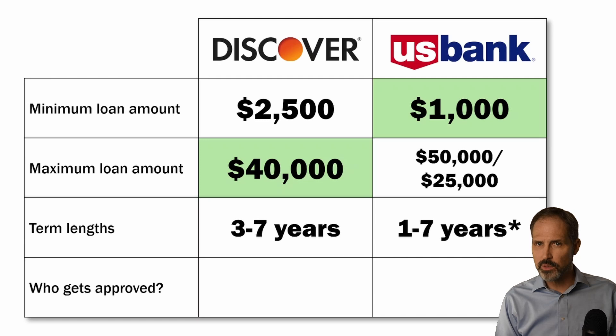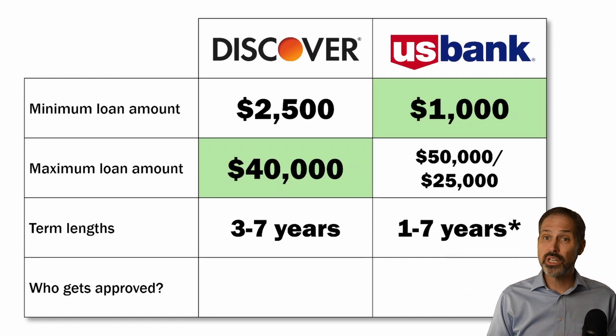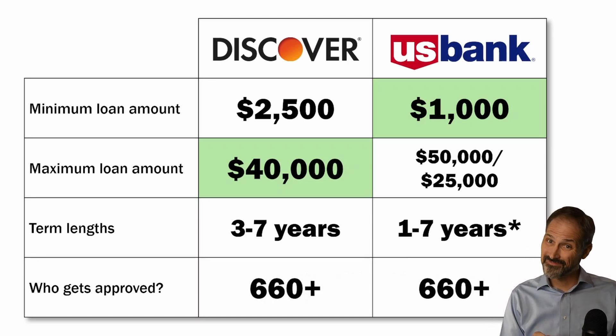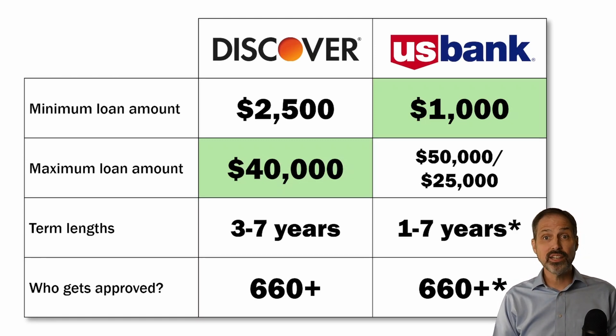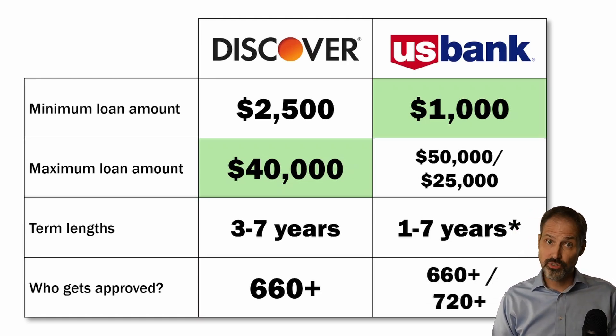Both Discover and U.S. Bank are fairly restrictive on who they lend to. Both lend to people who have good to excellent credit, say credit scores of 660 or higher. But there's another asterisk: U.S. Bank says that they will not lend to non-customers with credit scores below 720. That's really restrictive.